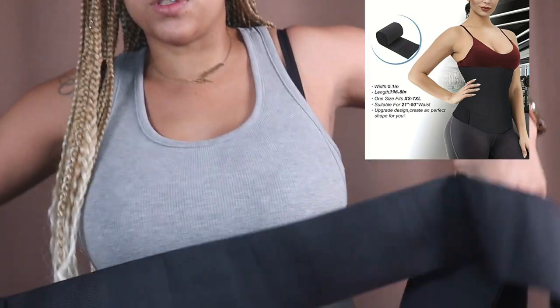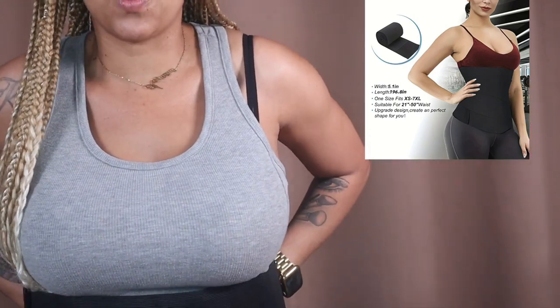This is like a body wrap thing, kind of in the waist trainer family. I'm not sure exactly how to use it, but it goes around your waist something like this and you just wrap it all the way around. I'll insert a photo once I figure it out.